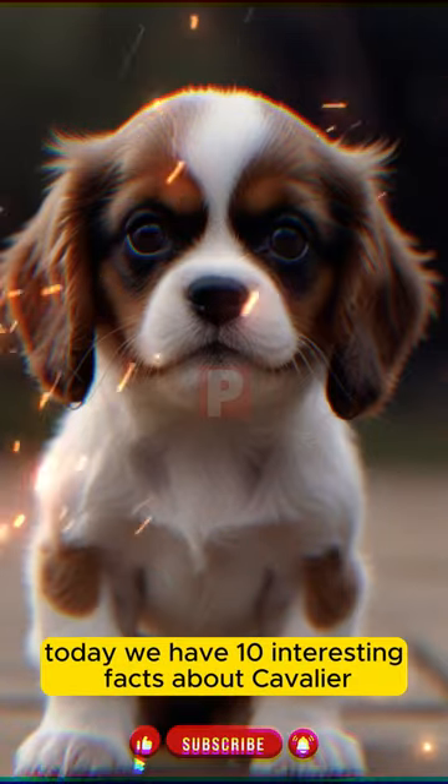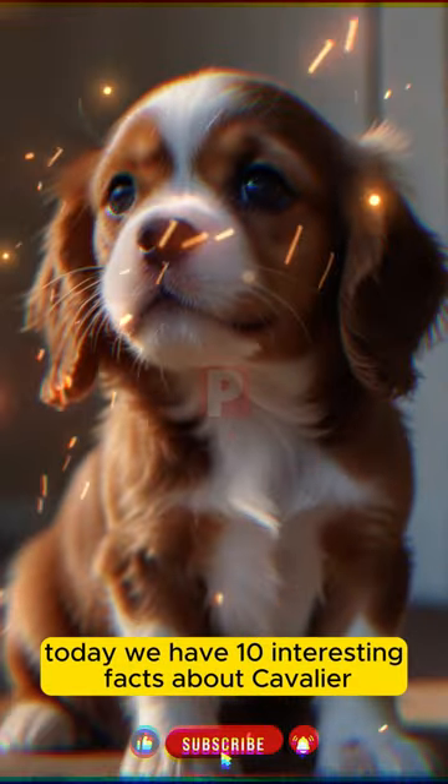Welcome, dog lovers. Today we have 10 interesting facts about Cavalier King Charles Spaniels.